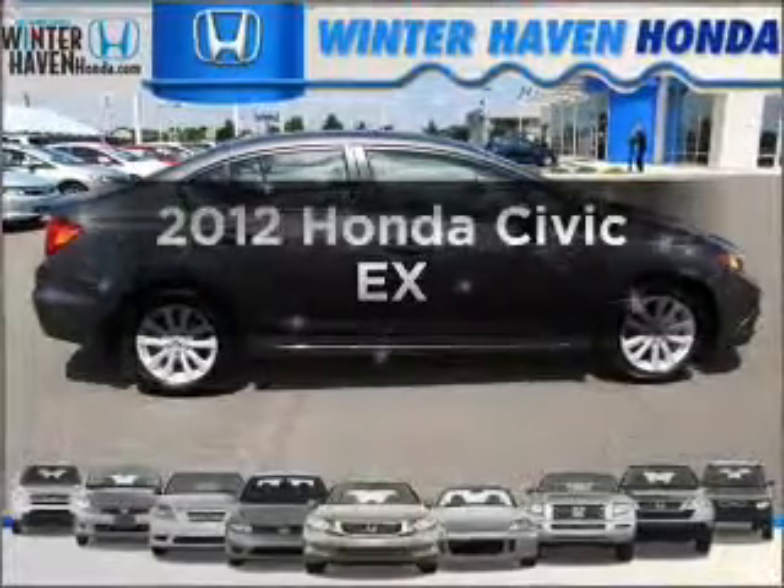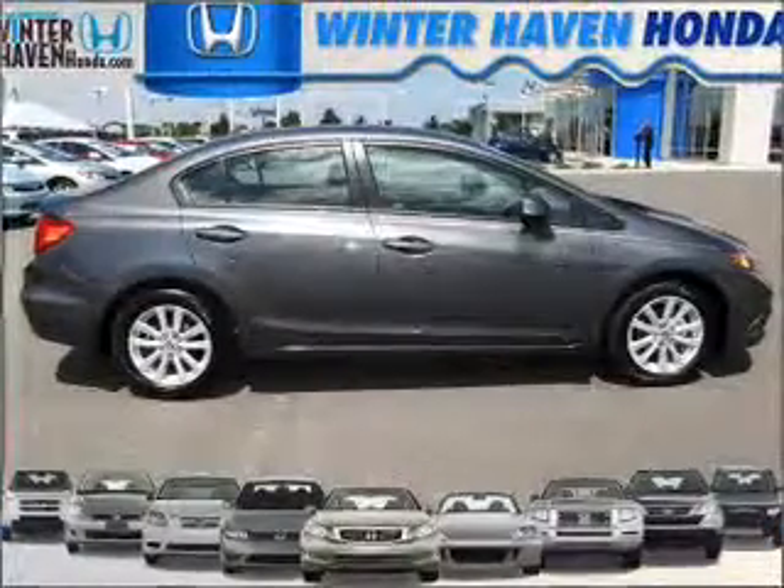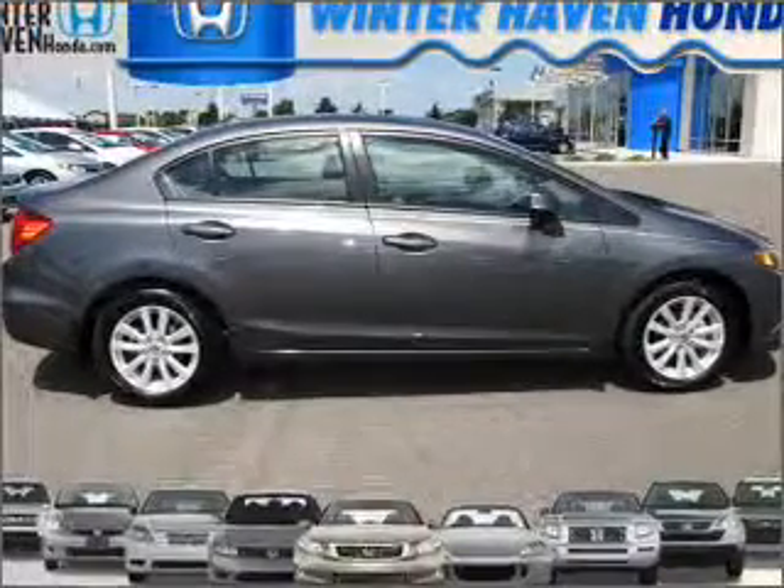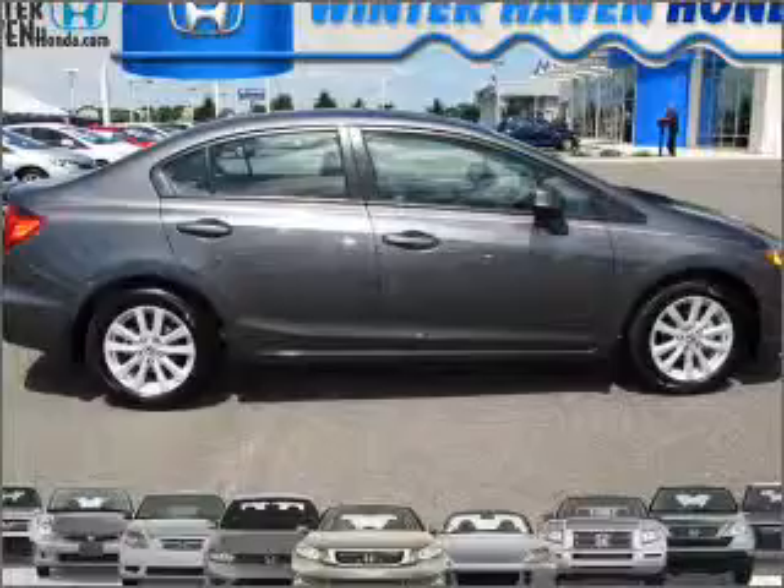Introducing the 2012 Honda Civic. If you're looking for an automobile with great attributes, look no further. With an efficient 4-cylinder engine connected to a smooth shifting 5-speed automatic transmission.